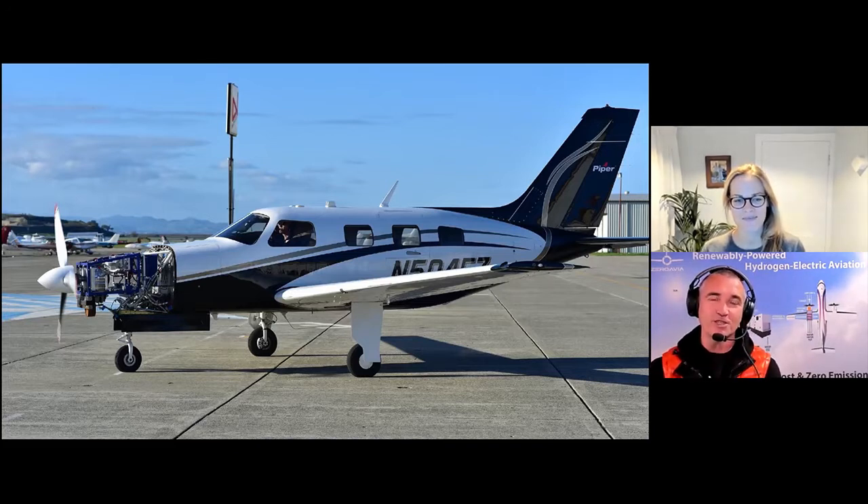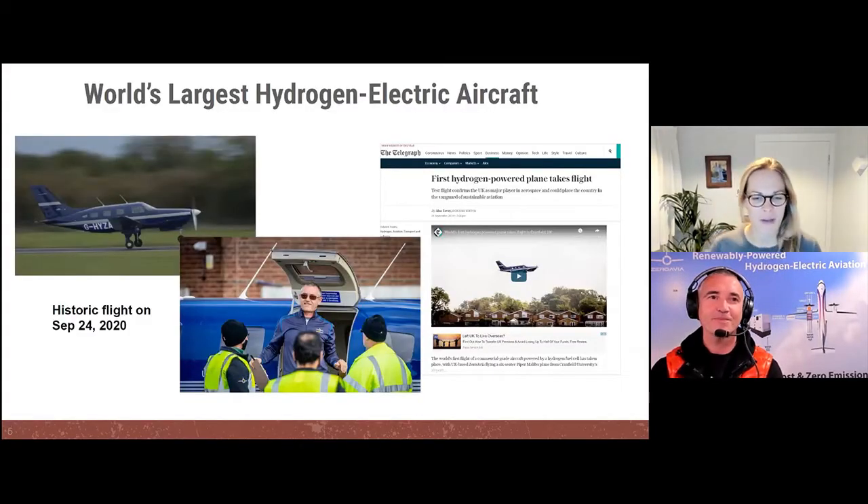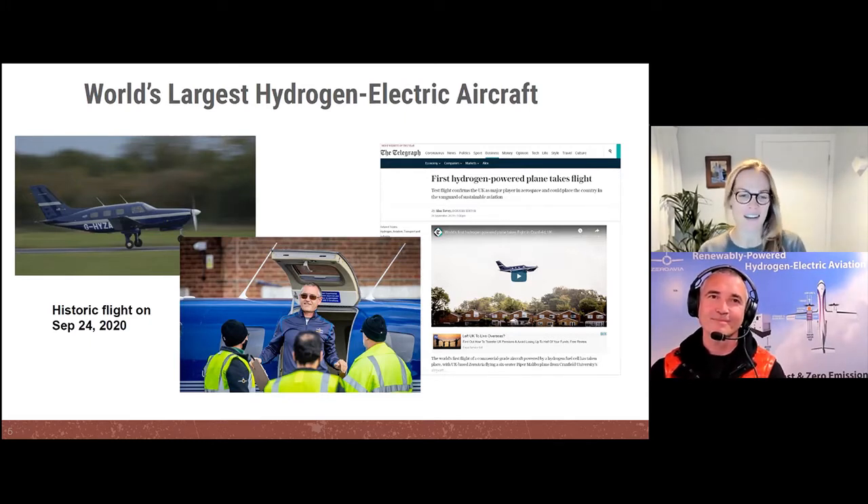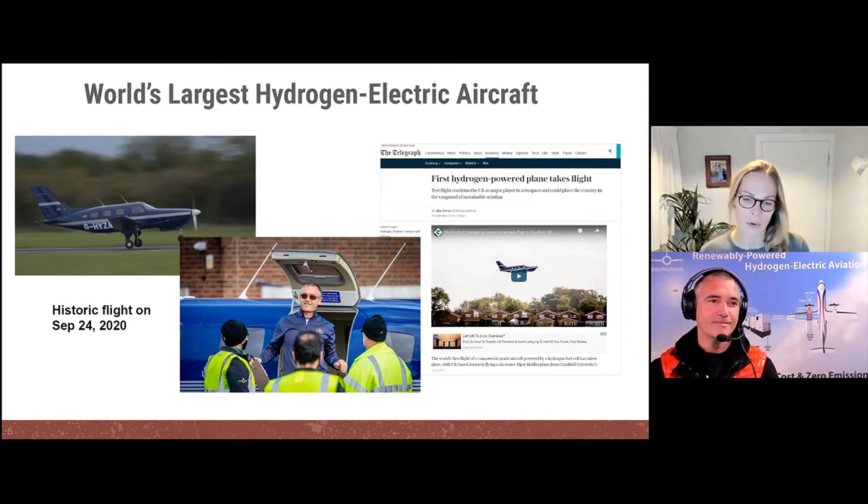Katia is actually based in London — it's Friday evening her time. She joined us in the summer of 2019. Around that time we set up our office in the UK and ramped up quite quickly. The UK government was very supportive — both directly by funding our grant projects, and through indirect connections and policy-level support.